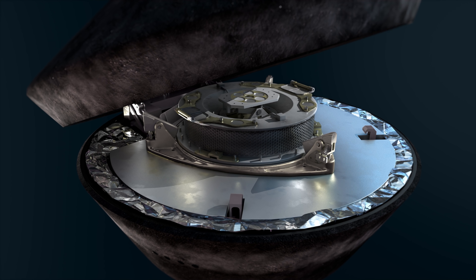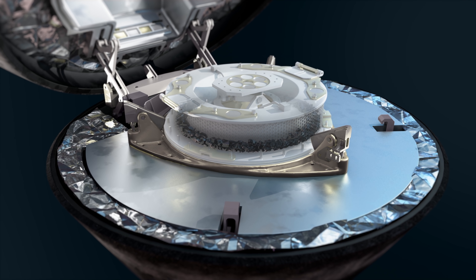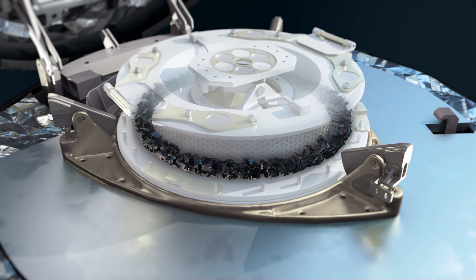This pristine material from the early solar system will be studied for decades to come, providing clues to the formation of the planets, to the evolution of Earth, and to the ingredients that were present at the origins of life.